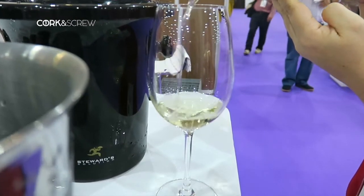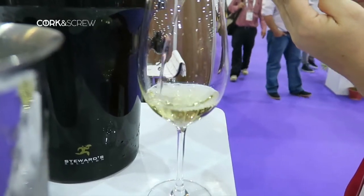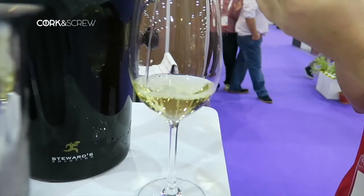You have this green apple, you have this white flower, you have this good apricot and peaches. I mean, it's really a sunny wine, I would call that.